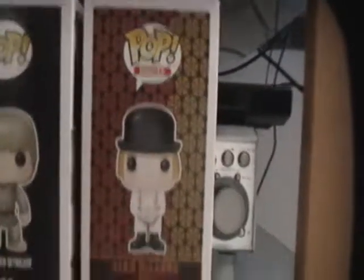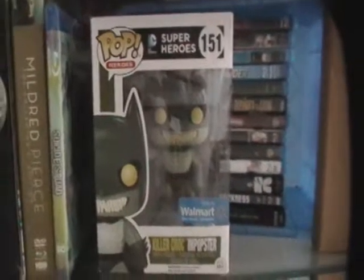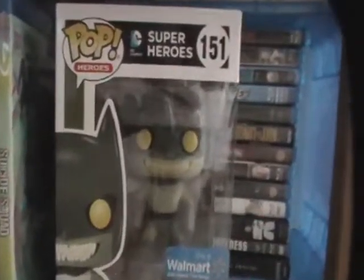The BB-8 came in the last Smuggler's Bounty box along with Han Solo and the Wampa that you see right here. You guys already know about my Yoda. We have the killer Croc Imposter that came in the Walmart box, and then we have Alex DeLarge — I got him also yesterday.